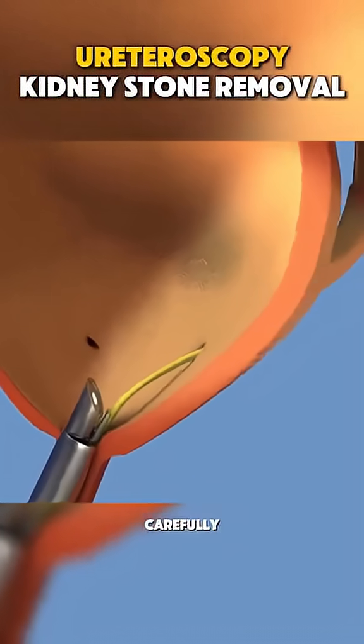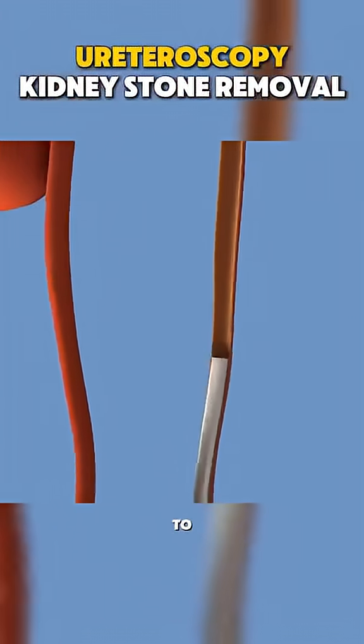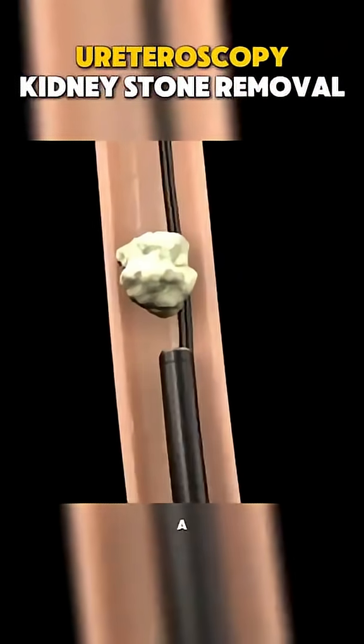The ureteroscope is carefully guided into the ureter, the tube that connects the kidney to the bladder. This tool has a camera, allowing doctors to see everything clearly on a monitor.